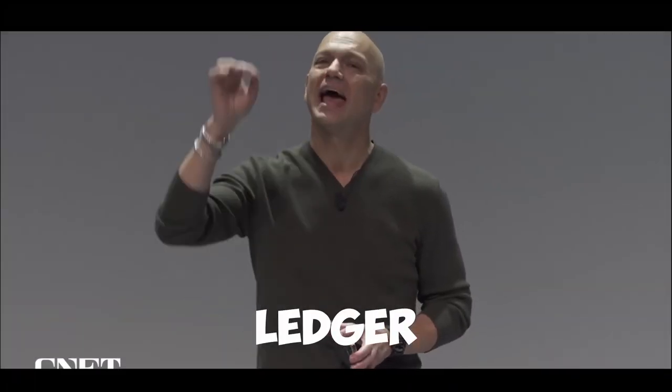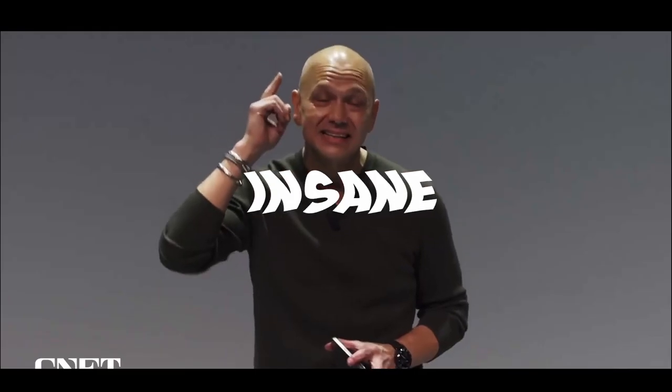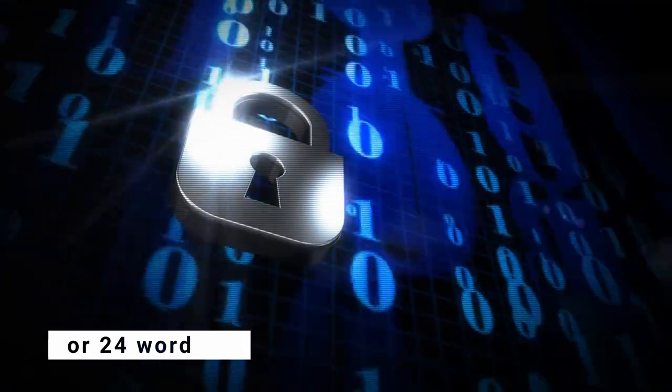Not a single Ledger has ever been hacked — that's insane. So it's security that you want, you've come to the right place. As you heard, Ledger makes incredible cold storage devices that can be used to keep your crypto offline, away from the prying eyes of any hacker. These devices can hold your NFTs, they all have a 12-word recovery phrase — a mnemonic — so that you have full control over all of your crypto.